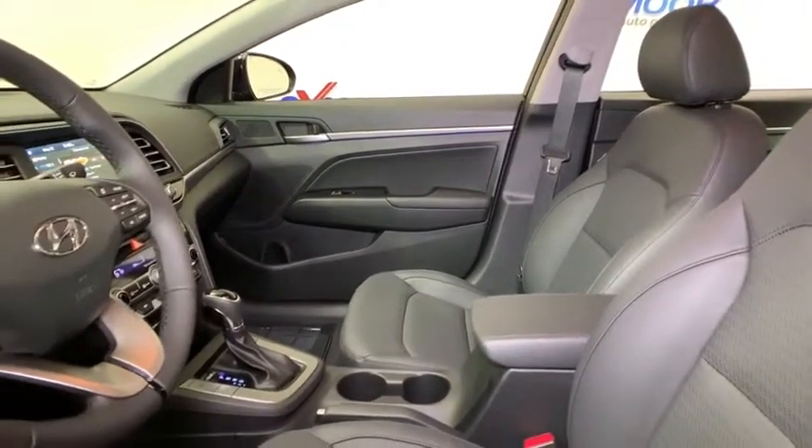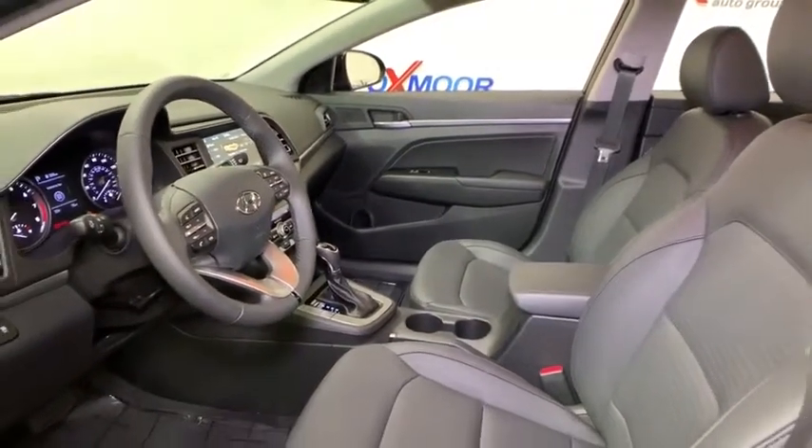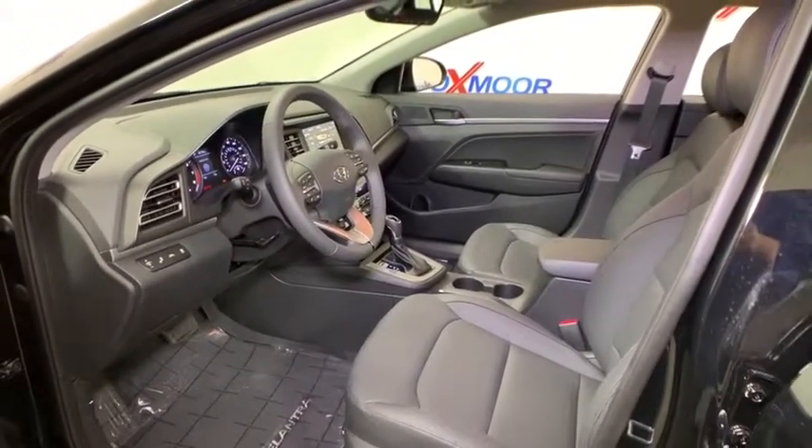Security system, trip computer, rear window defroster, cargo net, carpeted floor mats, cargo organizer, tachometer, brake assist, leather seats, remote keyless entry, overhead console.